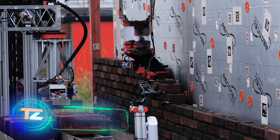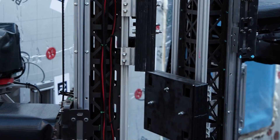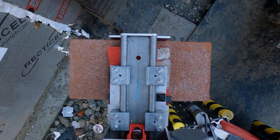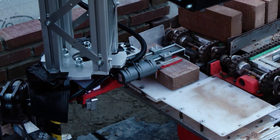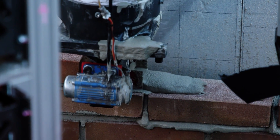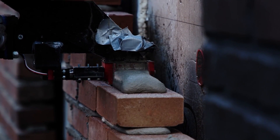The team at Monumental has developed a construction robot powered by artificial intelligence algorithms, backed by a $25 million investment. With 57% of European countries grappling with a severe shortage of bricklayers, construction companies will likely appreciate this robot, which delivers quality work and operates between 50 and 60% faster than humans.